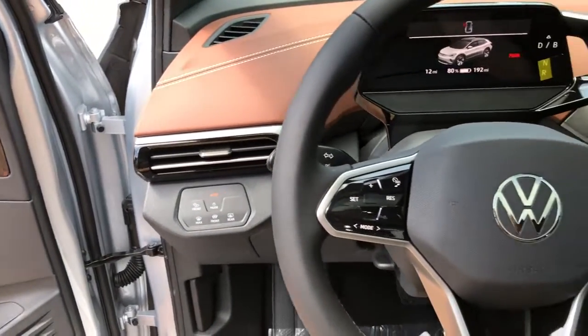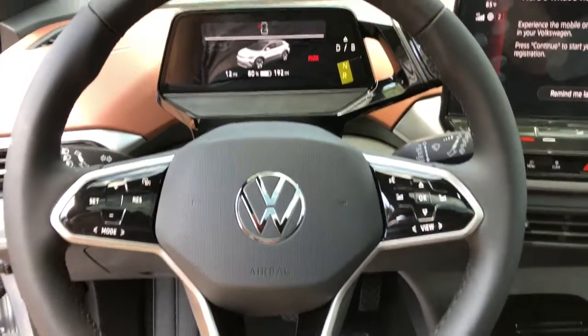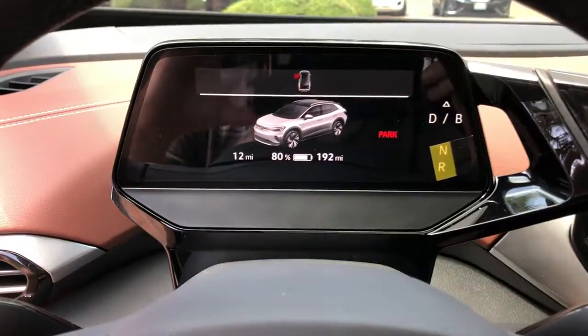Don't miss the chance to drive this sleek and spacious ID.4. Our team will give you an outstanding road test experience. Stop in today.